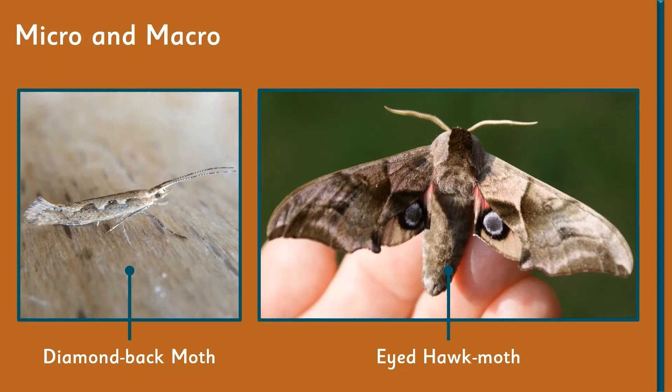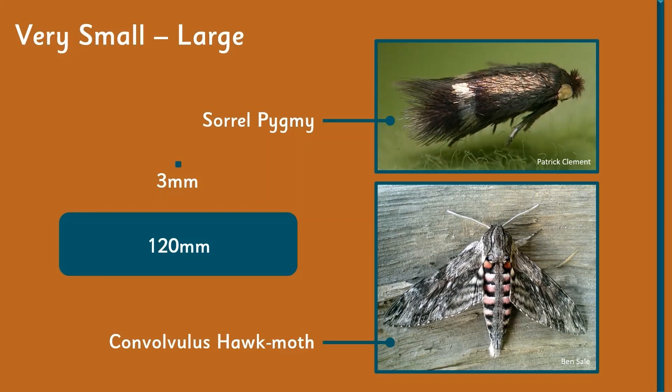Those moths are split into two different groups: micro moths and macro moths, which basically means very small and large respectively. For instance, one of the pygmy moths is the smallest not only in the country but one of the smallest in the world — it would actually fit on a three-millimeter square, with a wingspan of around three millimeters.